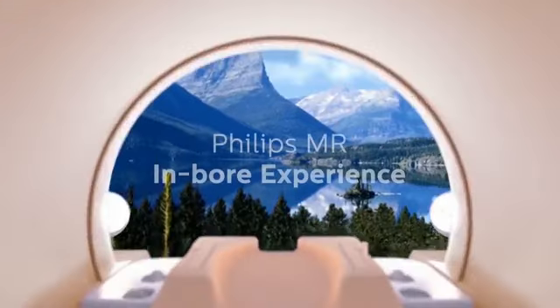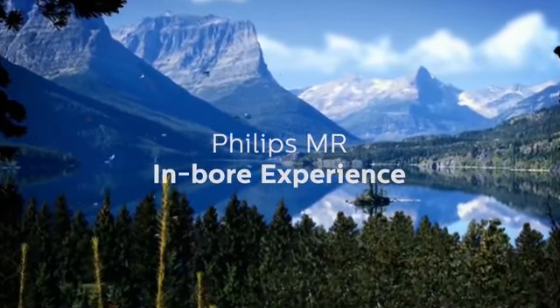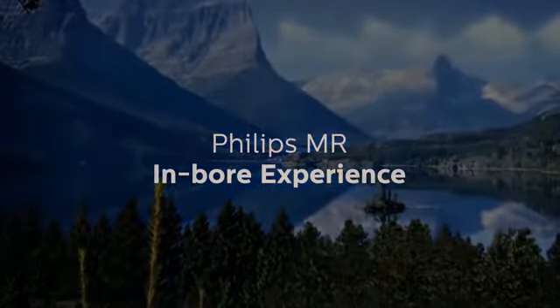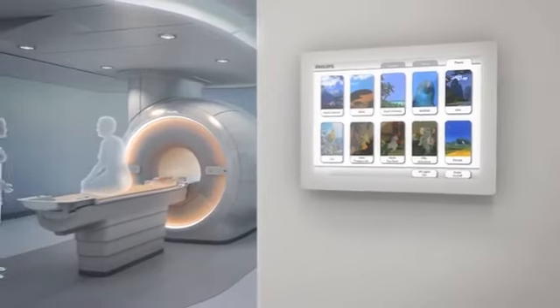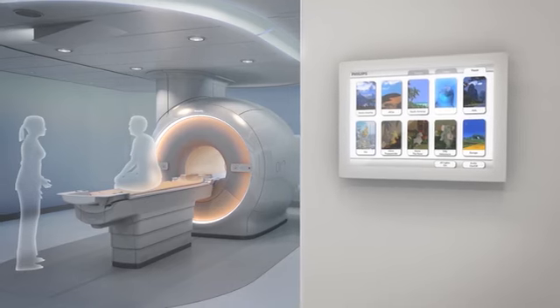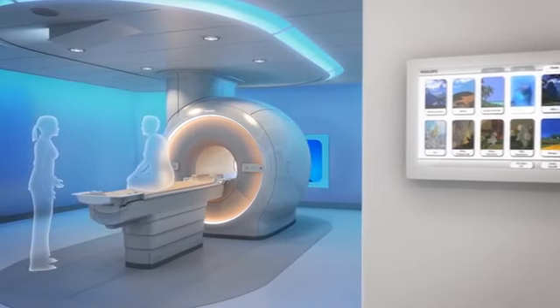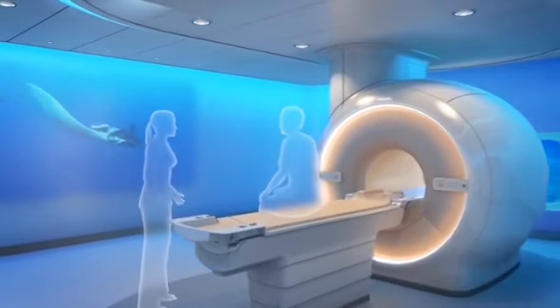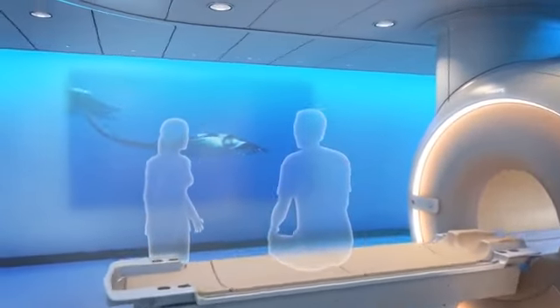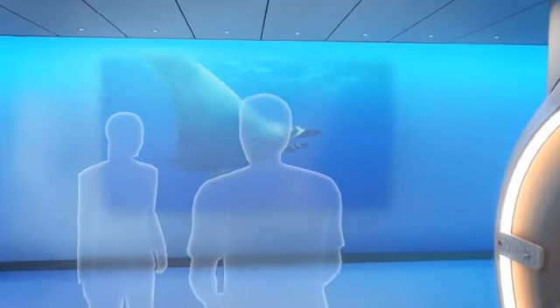Please immerse yourself in the Philips MR in-bore experience. Give your patients a comforting and engaging experience where it is needed most — in the bore. Our unique setup includes in-bore video, clear patient instructions to guide the patient through the examination, and reduced noise through comfort tone scan techniques, creating a superb patient experience.